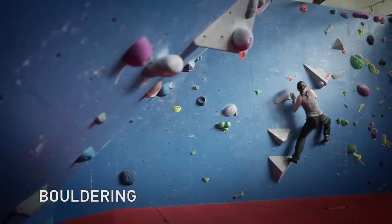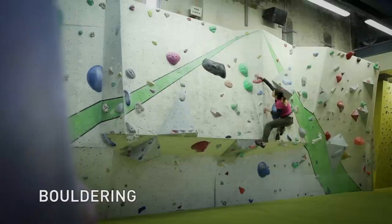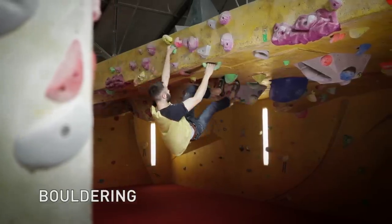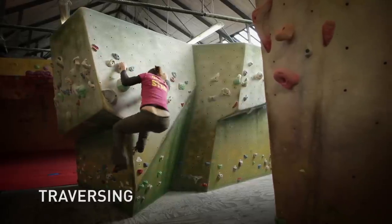Hi, welcome to the castle. This is a short safety video about bouldering. Bouldering is climbing on shorter walls without a rope. Traversing is climbing sideways close to the ground.